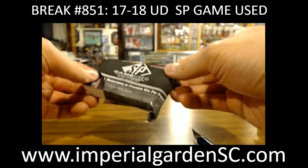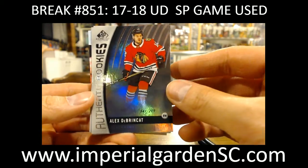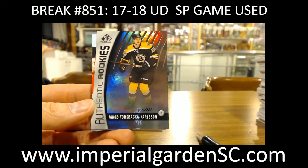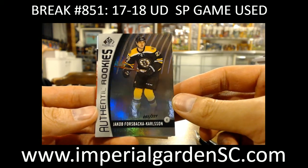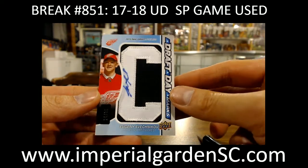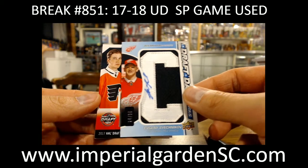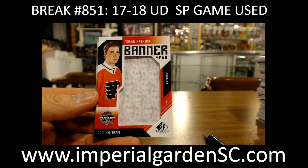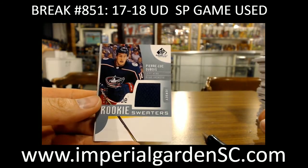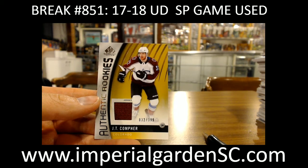Box number 10, guys. Tomorrow night we got Game Used again for any of you interested. Last box — this was a six-box case. We got Alex DeBrincat, 219 for the Blackhawks. Jacob Forsbacka-Karlsson, 55 of 221 for the Bruins. A draft day marks letter C, 24 of 35 of Evgeny Svechnikov for the Red Wings. A banner year of Nolan Patrick for the Philadelphia Flyers. A rookie sweaters of Pierre-Luc Dubois, out of 199 for the Blue Jackets. And a JT Compher out of 399 for the Avalanche.